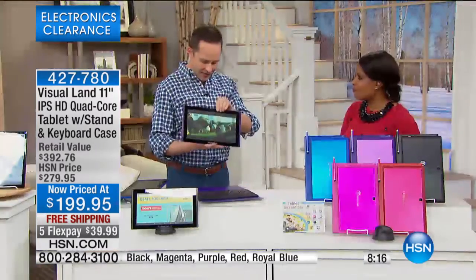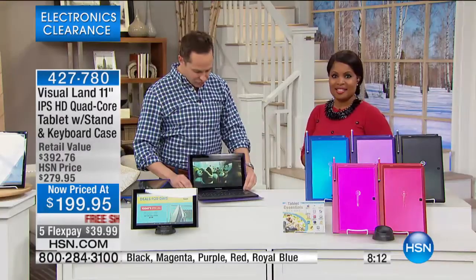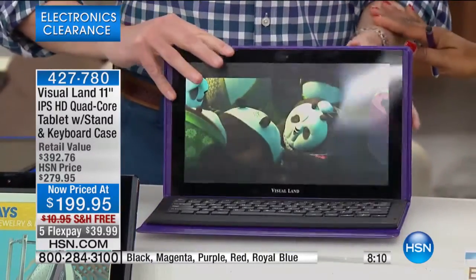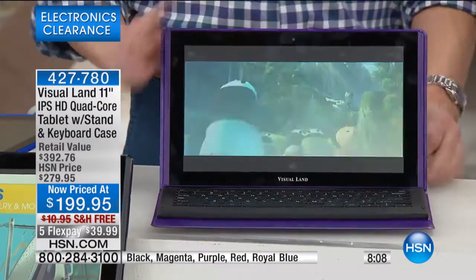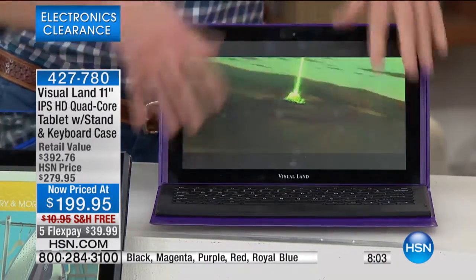We're viewing movies, we're on YouTube, we're doing all of our video on tablets — and look at the picture quality this delivers. Have you ever looked at a screen or looked at a book and thought, 'I wish that were smaller'? No — not with my eyes. I don't care how old you are, you always want your movie screen to be bigger and more colorful.